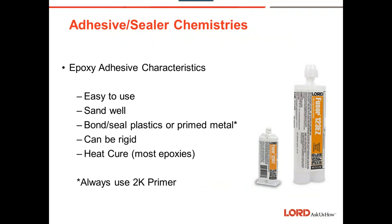Epoxies are easy to use, sand easy, and bond and seal plastics and primed metal. They can be a little rigid — that may be good or bad. You can heat-cure epoxies to accelerate the curing and get that car out quicker. Use a two-component primer underneath unless the product specifically says bare metal sealer.